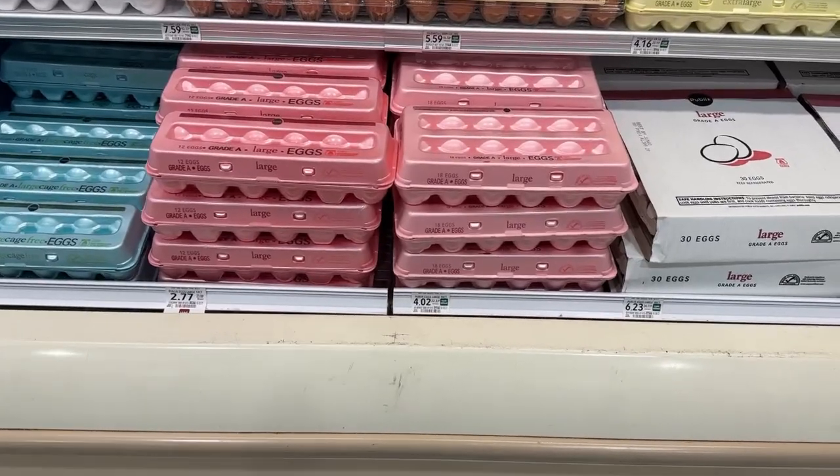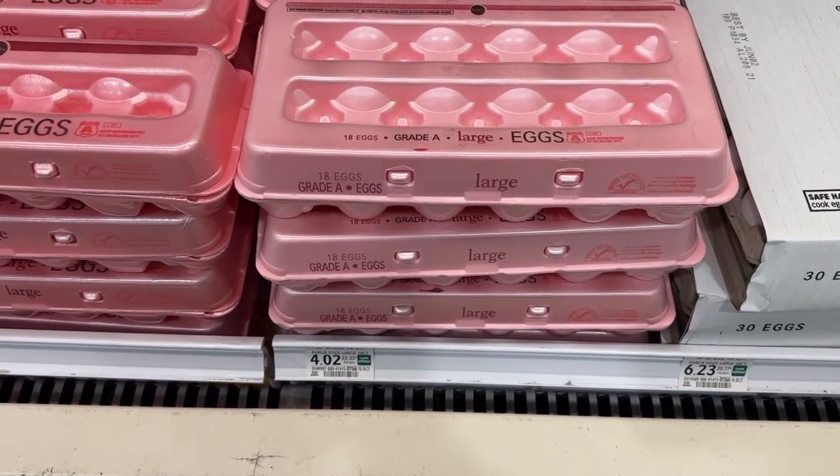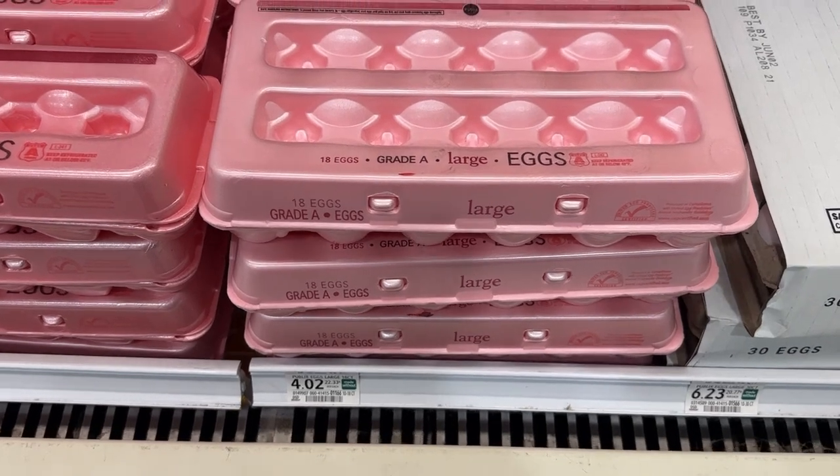I'll be picking up eggs because I need them. They are priced at $4.02 for the 18-count — we do not have any coupons.